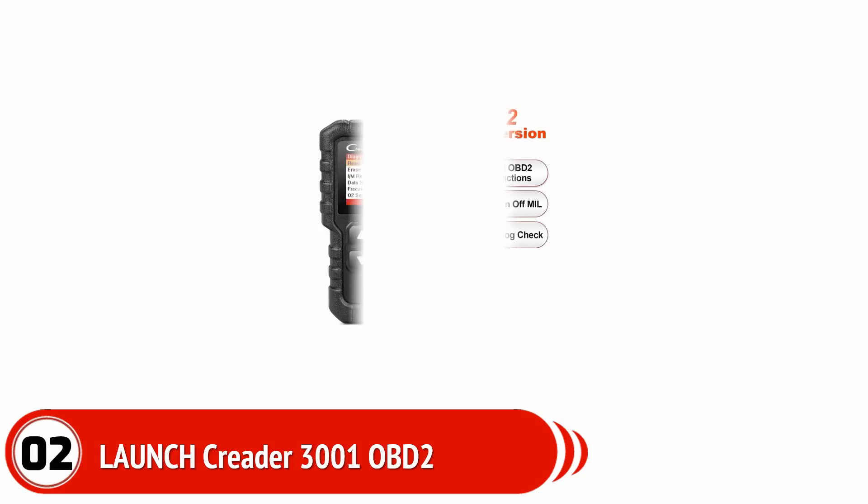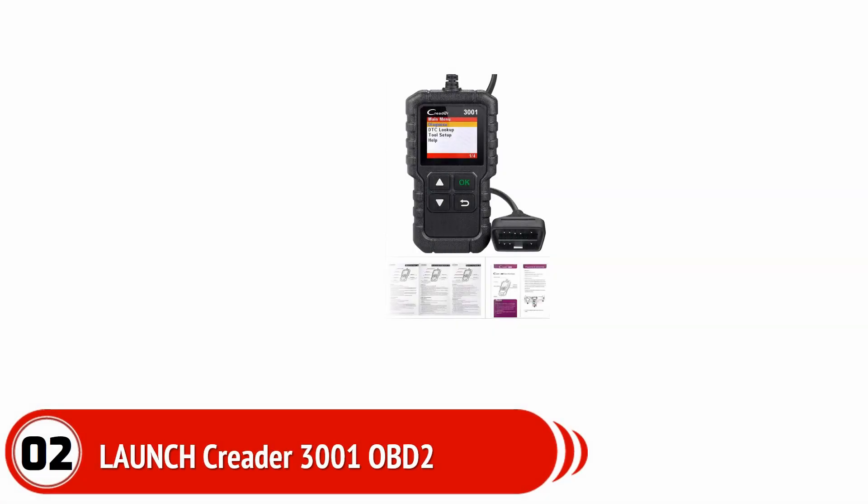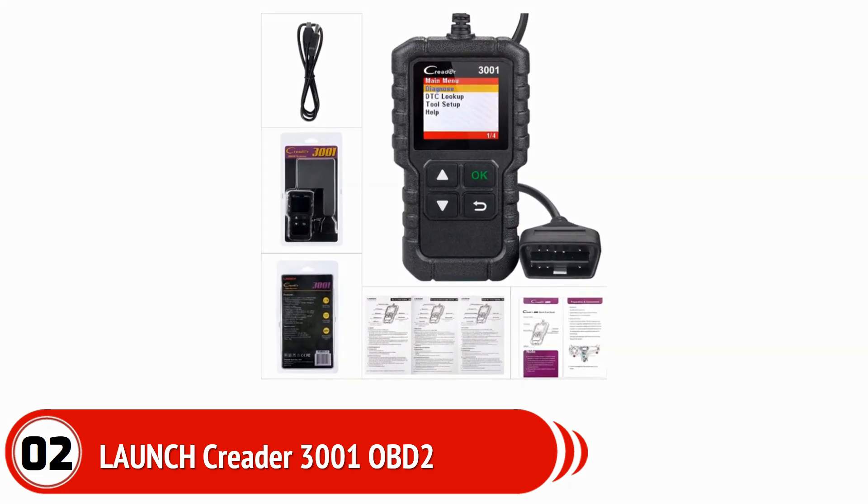Launch CREADER 3001 OBD2 Scanner. Finding an excellent OBD2 scanner that contains almost all the outstanding facilities at a reasonable price is not always easy. Reliable brand Launch has made this happen by bringing this outstanding device. This device can read and clear fault codes. It is compatible with many cars. It is a plug and play type scan tool, and even for beginners, it is really easy to use.